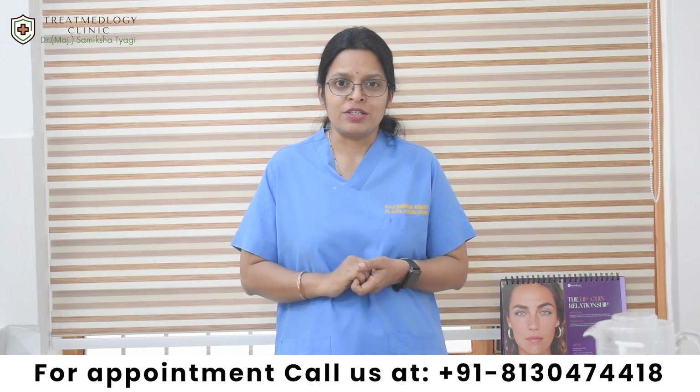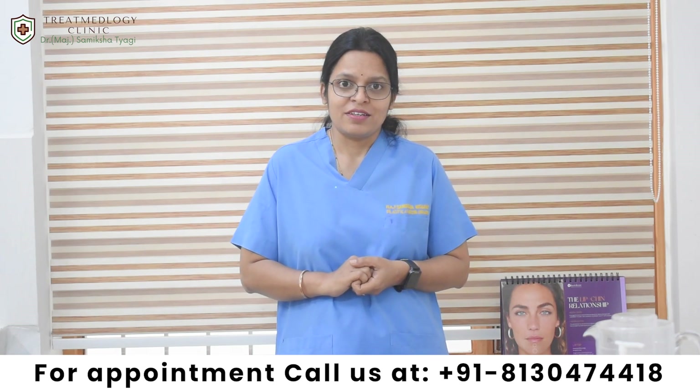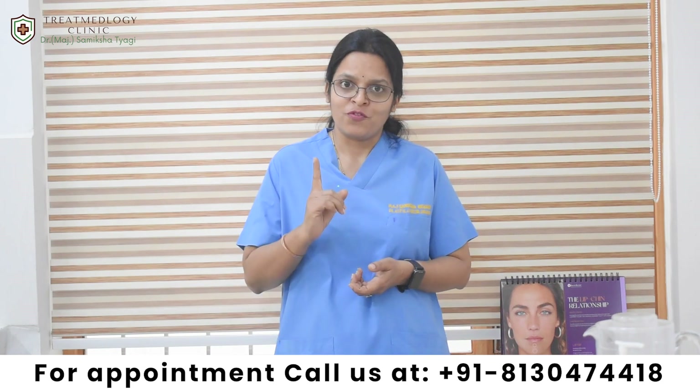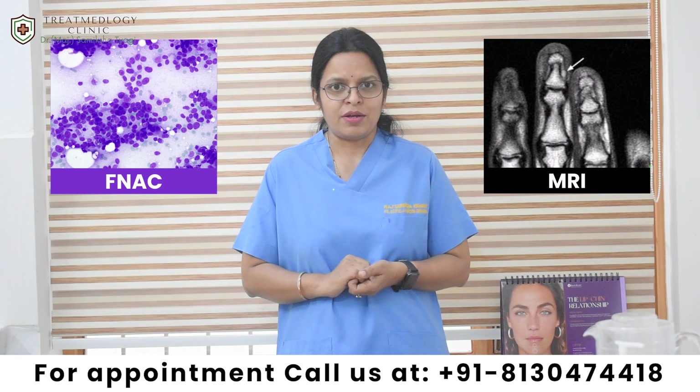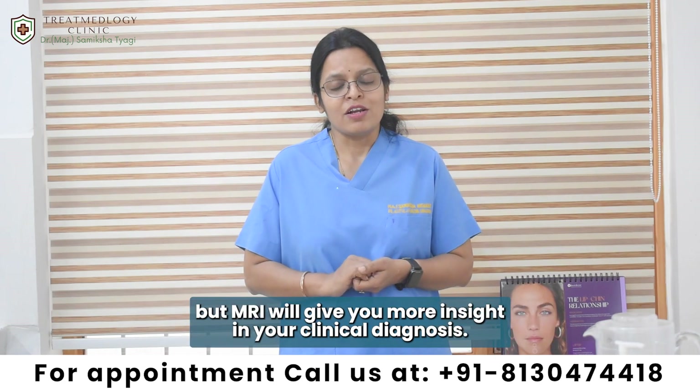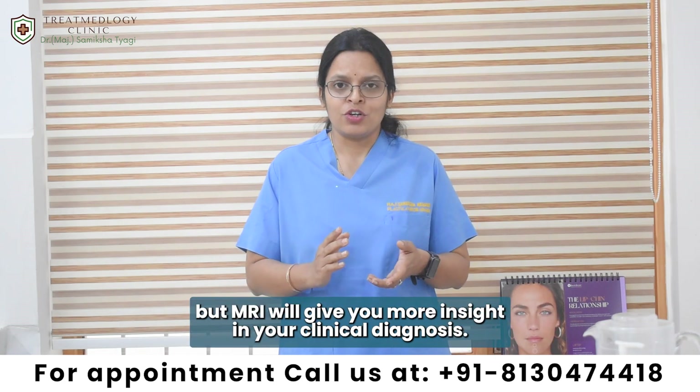So how will your doctor investigate it? The two common investigations used are: first is FNSC and second is MRI. FNSC may or may not diagnose the condition, but MRI will give good insight into your clinical diagnosis.